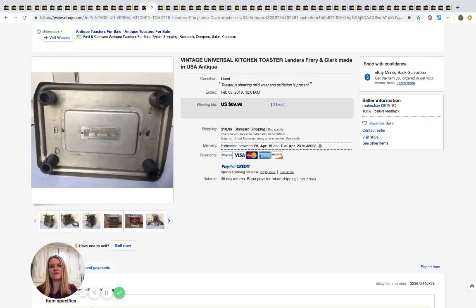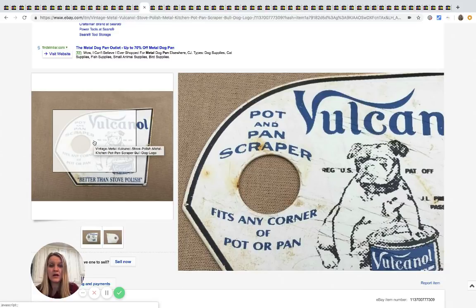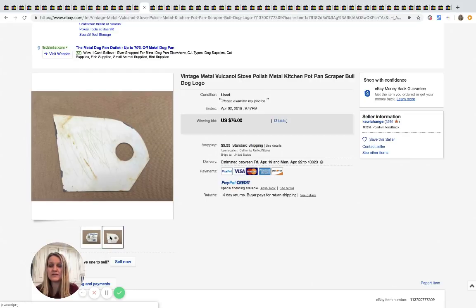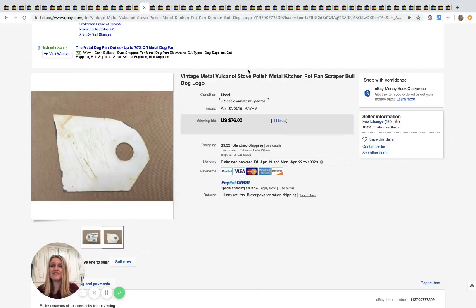I thought this was super cool. I wouldn't have known what it was — it does say 'pot and pan scraper.' It's not in mint condition; it's got some wear and looks like somebody used it as a cutting board. But this sold for $76 with 13 bids.